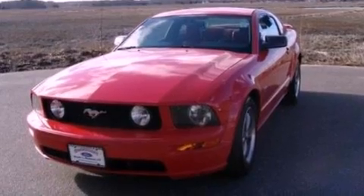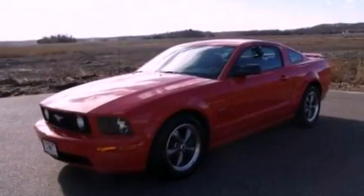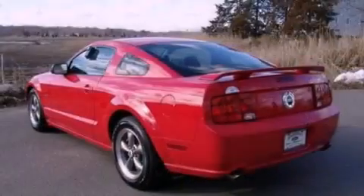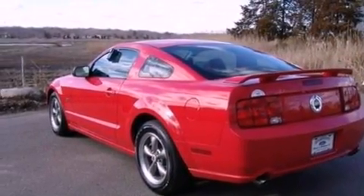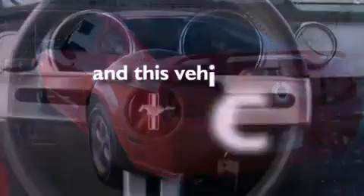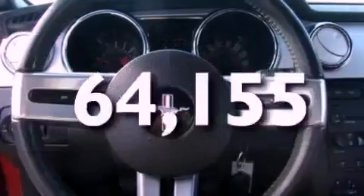Features include a multi-link rear suspension, aluminum wheels, cruise control, a rear spoiler, an engine immobilizer theft deterrent system, 12-volt power outlets, front fog lights, a traction control system, air conditioning, and this vehicle has fewer than 65,000 miles on the odometer.